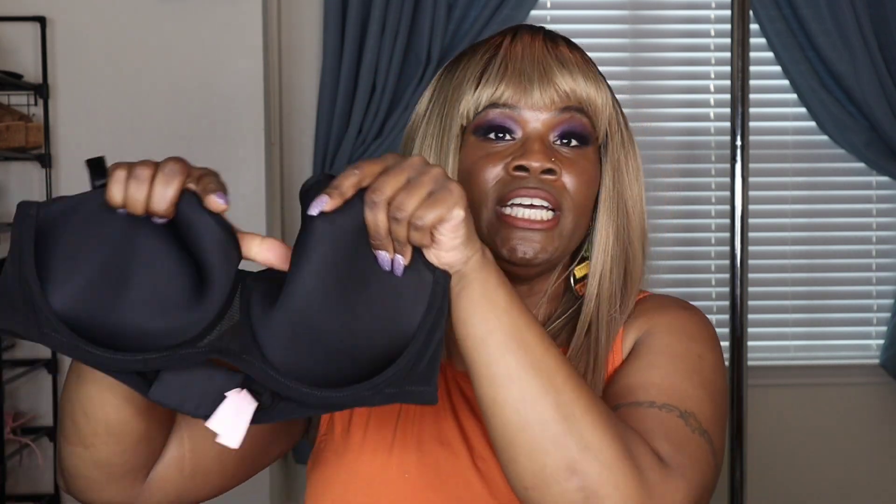Here's the last item. This is another t-shirt bra called the Lovelet full coverage t-shirt bra. You can get this for $12. It comes in two other colors — I did get it in black, and it also comes in apricot and purple. It's lightly lined with medium support. Holding it up: it doesn't have padding but it does have an underwire, adjustable straps, and three clasps in the back.